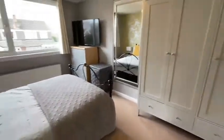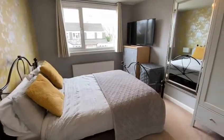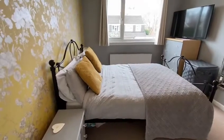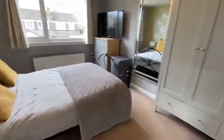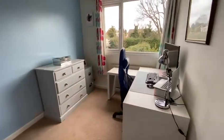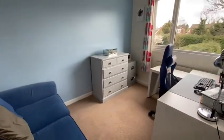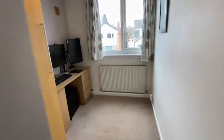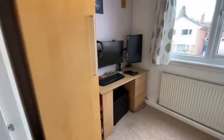The master bedroom is a good size. Bedroom two is another double bedroom, currently being used as a home office. The third bedroom also features storage over the stairs.